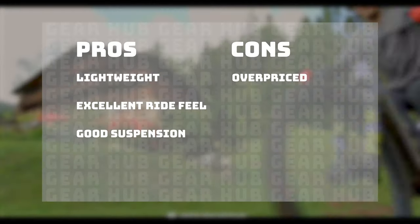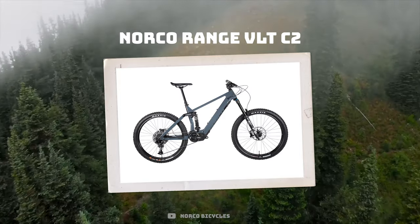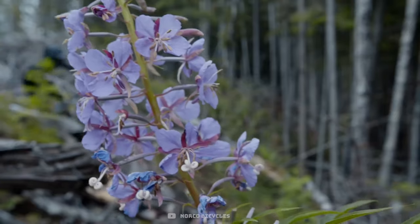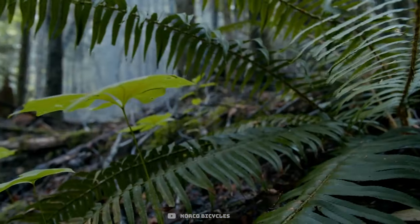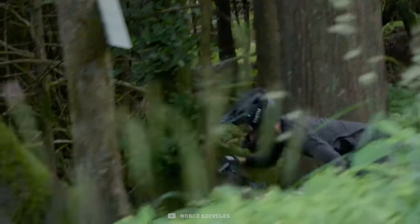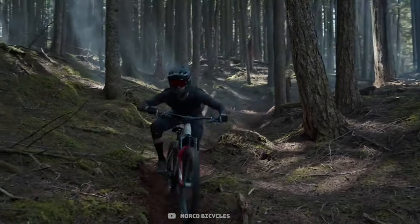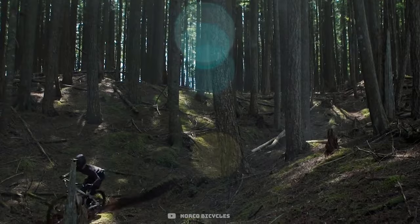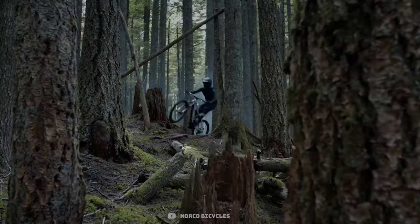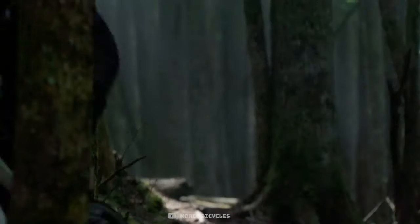In third position we have the Norco Range VLT C2 for $6,599. This bike is killing it in ride tests and is one of the better-priced mountain e-bikes out there. It's a 170 to 180 millimeter design centered around the Shimano system. Norco is headquartered in North Vancouver where mountain biking began, and they have the ultimate terrain to test and prototype their bikes on — and it really shows in their end products. With their venture into e-bikes, we've seen a surge of popularity with this brand in particular because of the great price they offer.